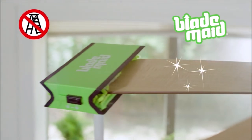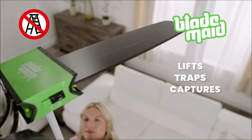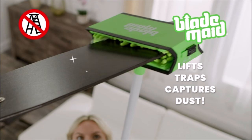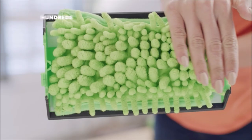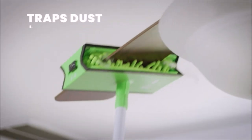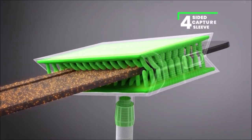The Blade Made Ceiling Fan Cleaner is a tool designed to make cleaning your ceiling fan an easy and effortless task. It comes with a 3-foot extendable pole, a cleaning head, a reusable fiber duster, and a flexible brush. With its extendable pole, you can easily reach even the highest ceilings.